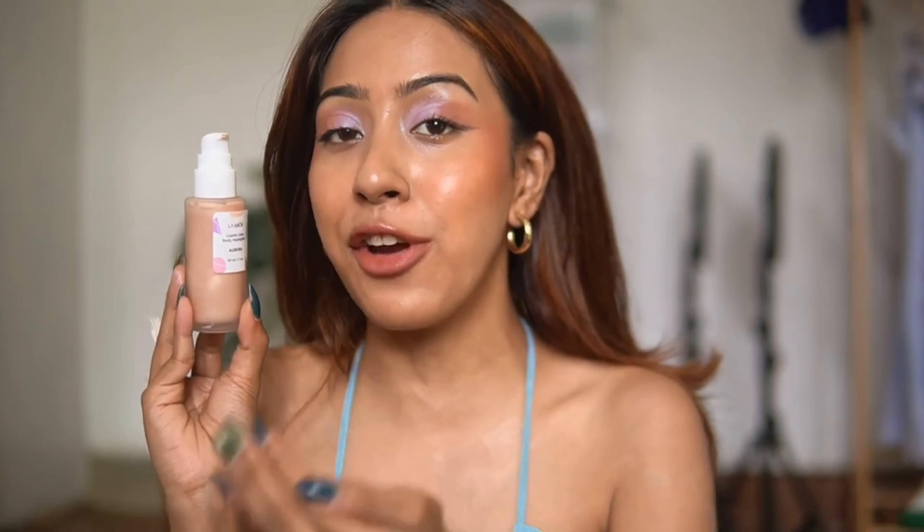With so many body highlighters I've tried, the problem is that if it doesn't stick nicely and doesn't stay in place, it transfers to your clothes. I do not like makeup transferring to clothes. But with this one, transfer is very minimal — obviously there will be a tiny bit, but it's really very minimal.